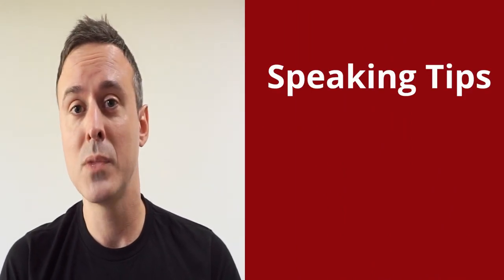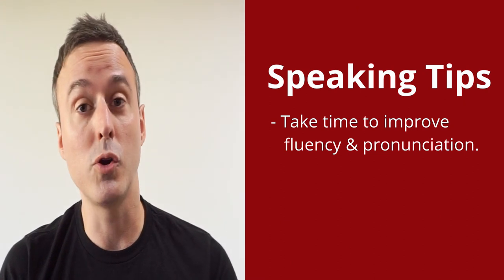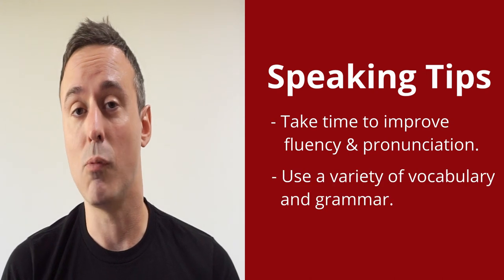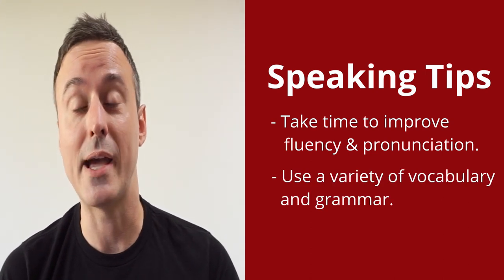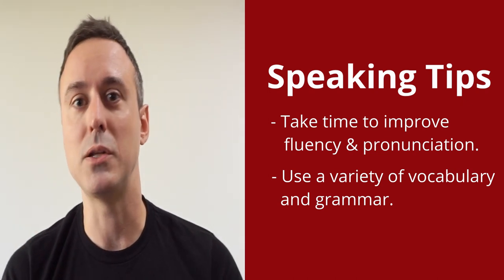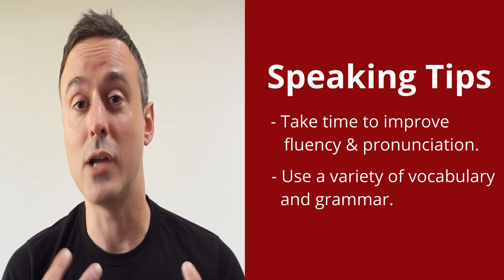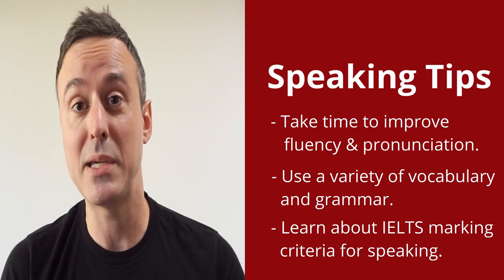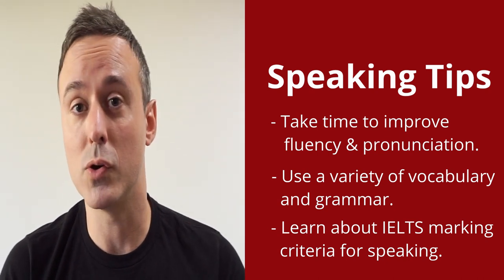The speaking section of the IELTS exam is one of those sections which might be a little bit more difficult for some test takers. If you haven't been speaking English for a long time or regularly, having things like a natural fluency or good pronunciation may be a bit of a challenge. In addition to this, having a wide range and variety of vocabulary and grammar which is used correctly are also things which might be a challenge, and having a good IELTS teacher or knowing more about the marking criteria of the speaking section will help you improve your overall score.